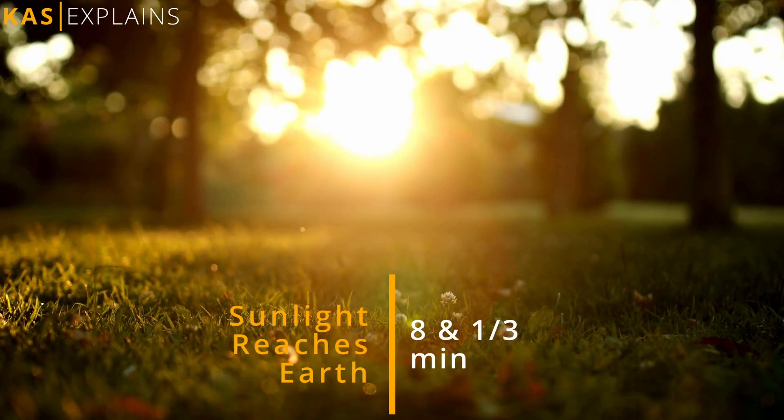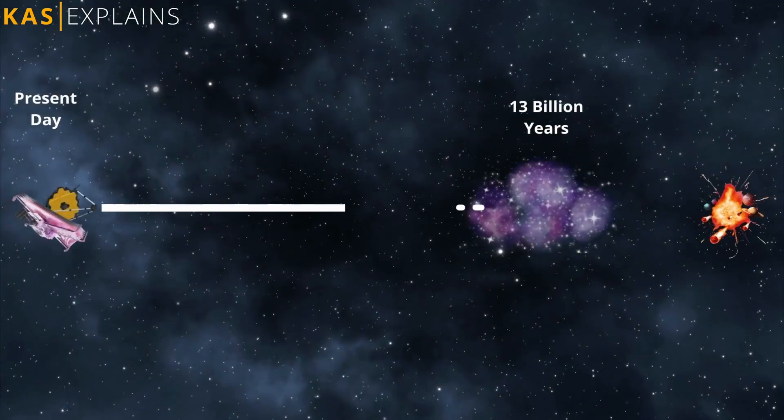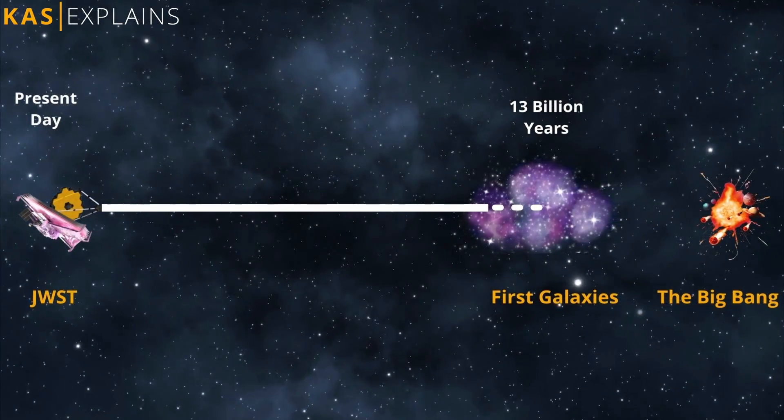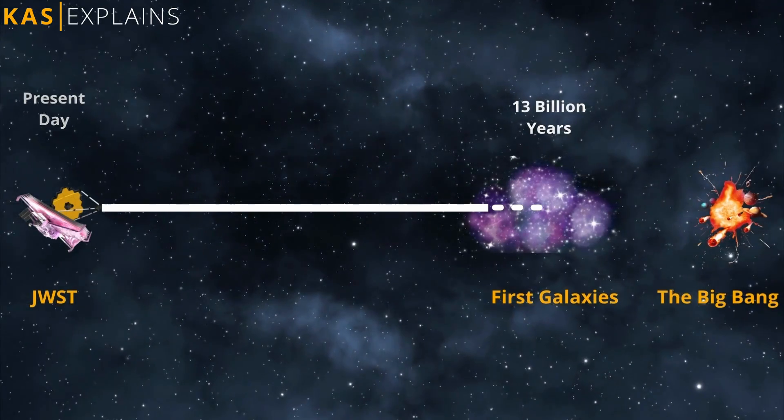Light takes a bit over 8 minutes to travel to Earth, meaning when we look at the Sun we see it as it was 8 minutes ago. The James Webb telescope takes this idea further, studying space objects by essentially looking 13 billion years into the past.